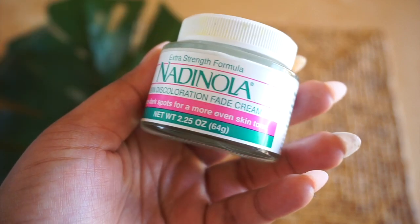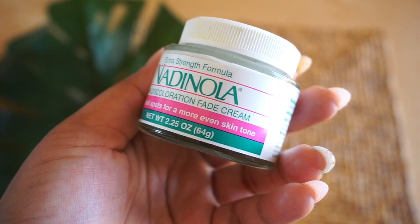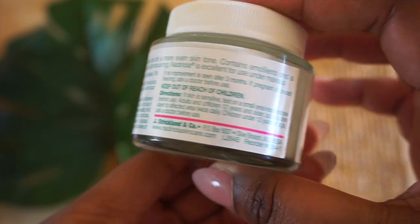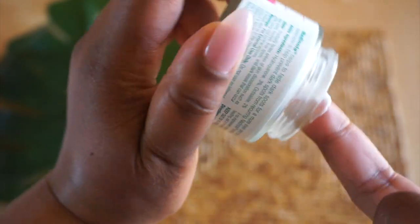The next thing is a topical cream — it's the Natty Nola Discoloration Fade Cream. I used to use Ambi, but it wasn't working for me, so I wanted to try something else, and I really like this product. It helps to fade dark marks. It contains emollients and sunscreen to help spots from reoccurring, and it has hydroquinone, which reduces pigmentation and discoloration. It also has citric acid and alpha hydroxy, which helps to brighten the skin and gives mild exfoliation.